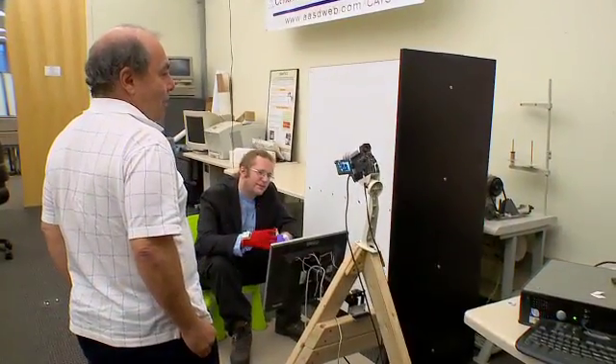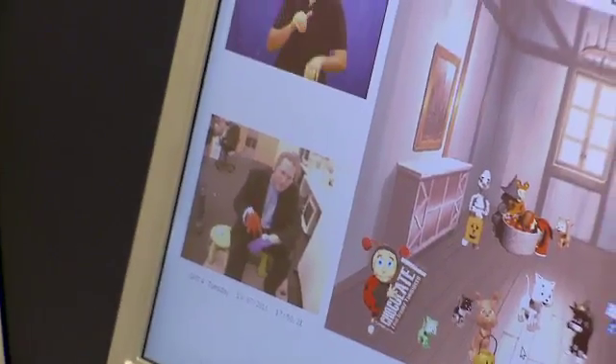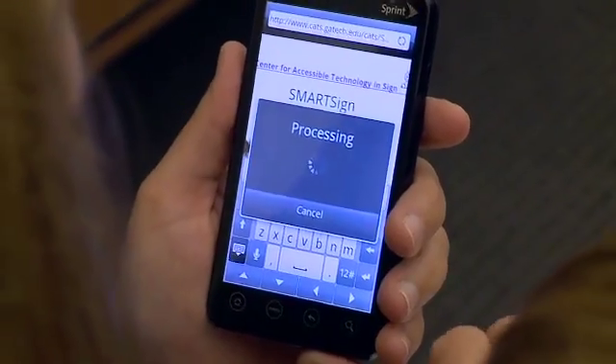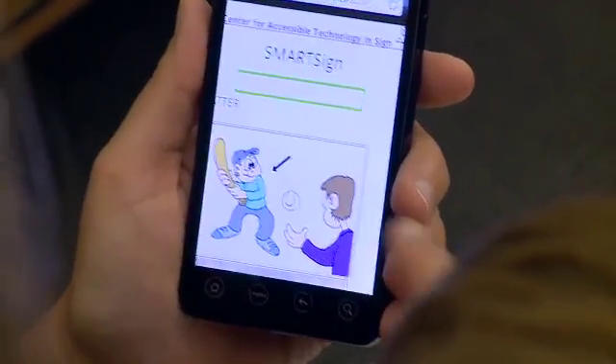MILES O'BRIEN: With support from the National Science Foundation, computer scientist Thad Starner and his team at the Georgia Institute of Technology are developing interactive tools like CopyCat to make sign language easier to learn for both the deaf and the hearing communities. For example, this cell phone app called Smart Sign helps hearing people who get stuck on a word.